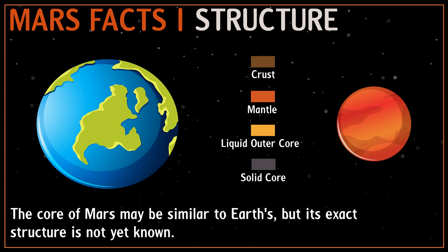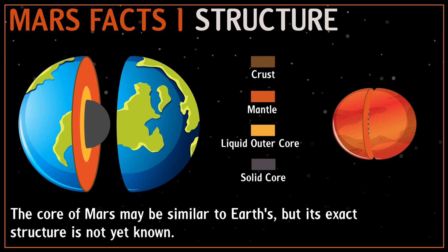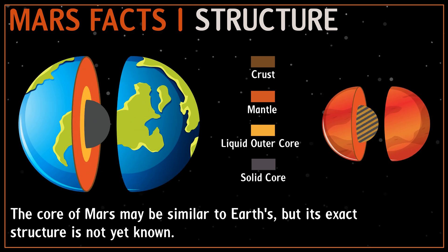The internal structure of Mars is similar to that of Earth. It has three distinct layers: a relatively thin rocky crust, a mantle, and finally a metal core. But the exact structure is not yet known.